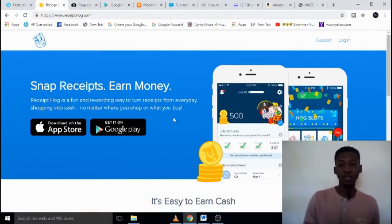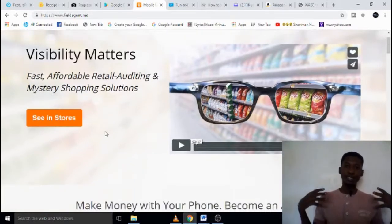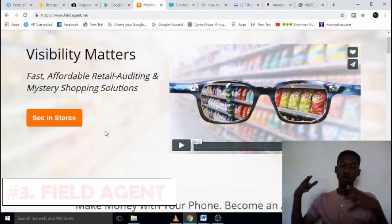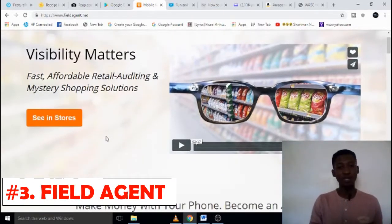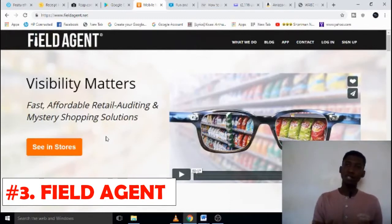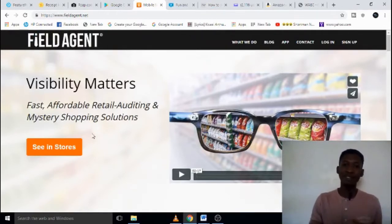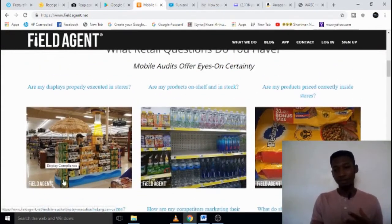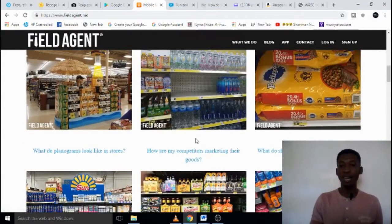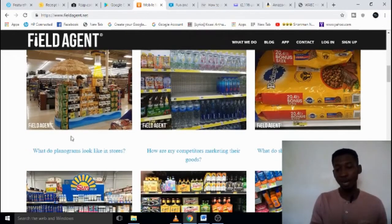The next thing you can do to get money online within a few hours without putting in any money is becoming a field agent for some companies. This simply means you work with a company but not in their office. One website I found very useful is Field Agent. Field Agent provides you with numerous companies and organizations that need people to work with, so you can just be working online for maybe two to three hours.